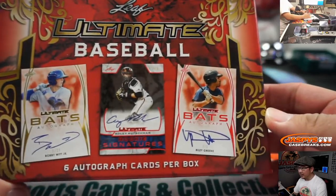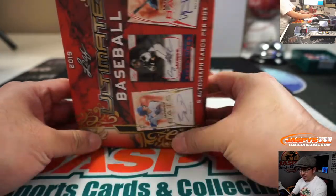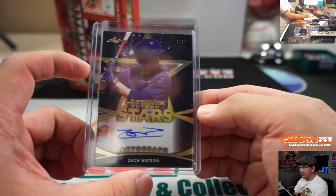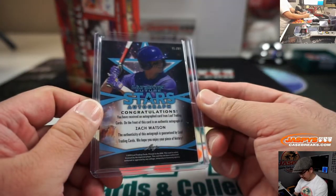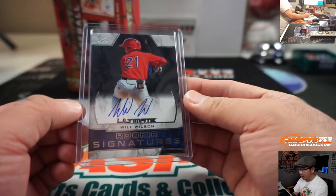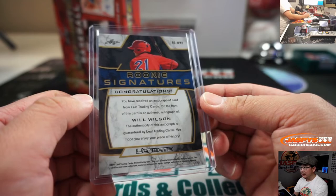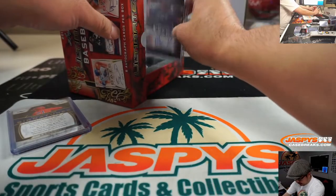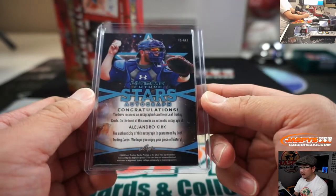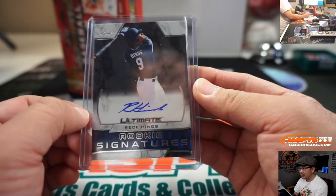Alright, so we're looking for these guys right here. We're going to start off with Zach Watson, 7 out of 10, Ultimate Future Stars autograph. And we'll type in the hits in the order that they are pulled. We've got Will Wilson, Ultimate Rookie Signature, who I think was an Angels prospect and then was traded to the Giants. We've got Alejandro Kirk, Ultimate Future Stars autographs.